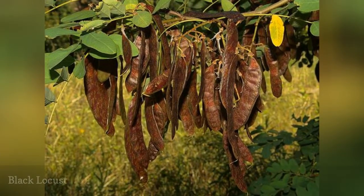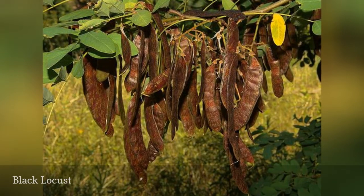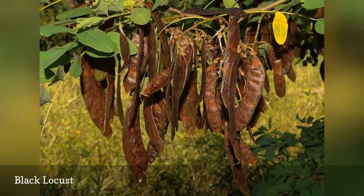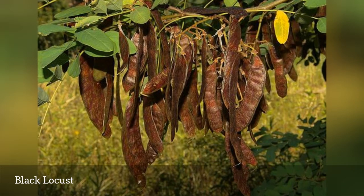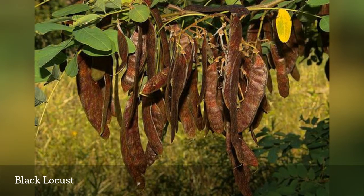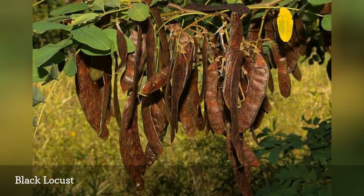The black locust bears beautiful flowers and can tolerate many different conditions. Like most members of the legume family, it can fix nitrogen from the air and can grow in nitrogen-deficient areas, making it a good possible choice for some problematic areas. However, it produces an abundance of seeds and you will soon have new seedlings everywhere. The black locust also has weak wood that can break off easily, especially during storms.